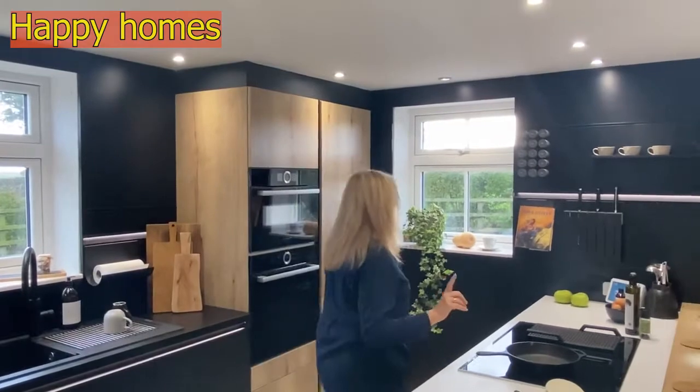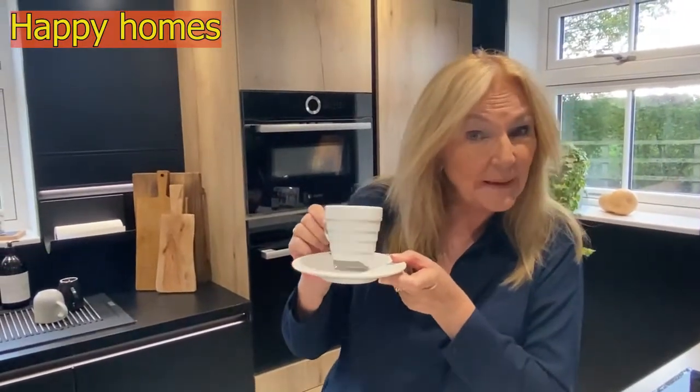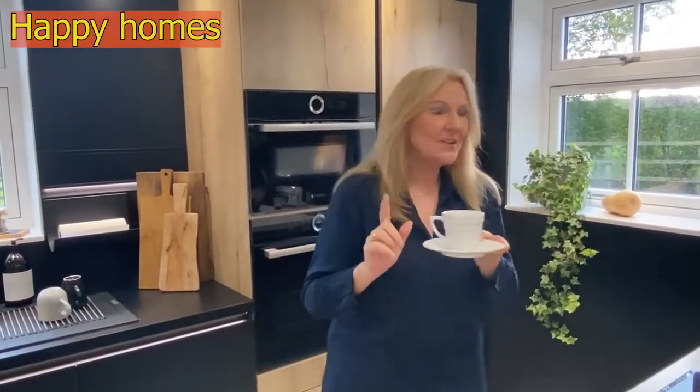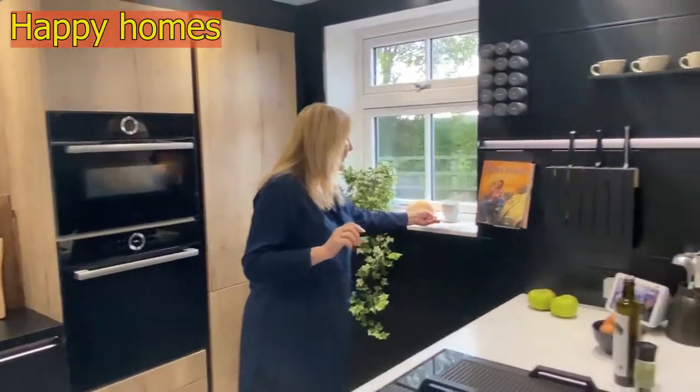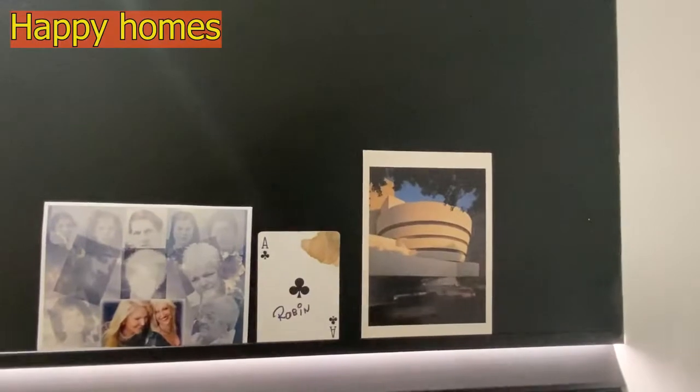Frank Lloyd Wright also features in the decorative items — this is the Guggenheim Museum in a cup. When I talk about the Happy Home and introducing things that are personal to you, there's the Guggenheim Museum. That picture you just saw was of the Conroy women. Everything in my kitchen has that kind of personal meaning and gives me a sense of belonging when I'm in here.